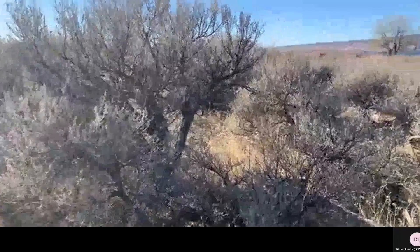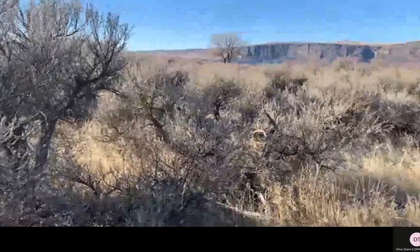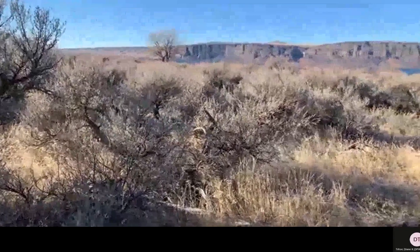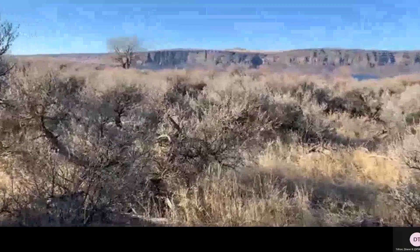I'd say these larger sage out here are probably in the 50 to 70 year old range. There are probably a few out here that are even older.